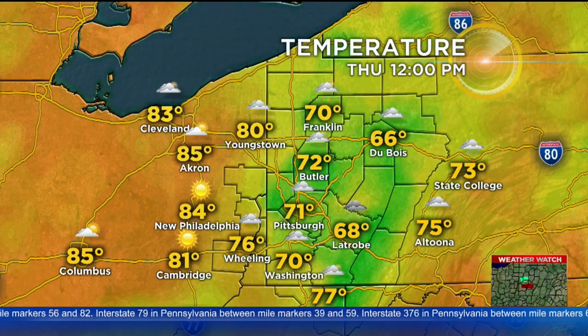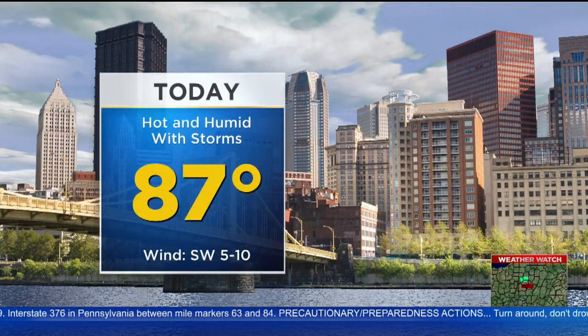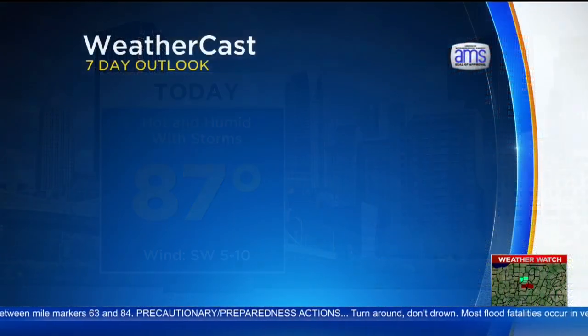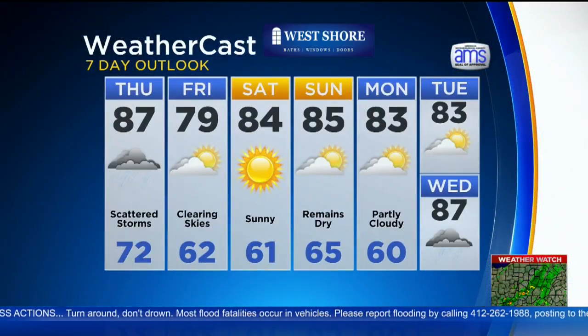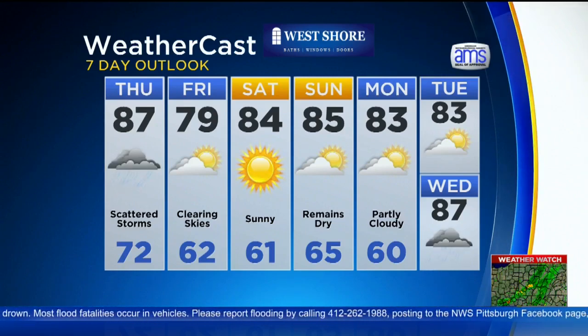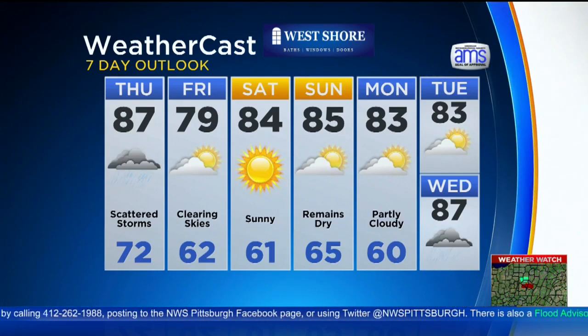Temperatures right now: 71 in Pittsburgh, Butler at 72, and the Latrobe area at 68 degrees. We're expecting a high temperature today — I think we still get there — about 87 degrees. We are seeing some warm air moving in from the west, and I think we'll see a couple of breaks in the clouds this afternoon. There's your 7-day: some drizzle on Friday, and we're keeping it dry Saturday and Sunday.